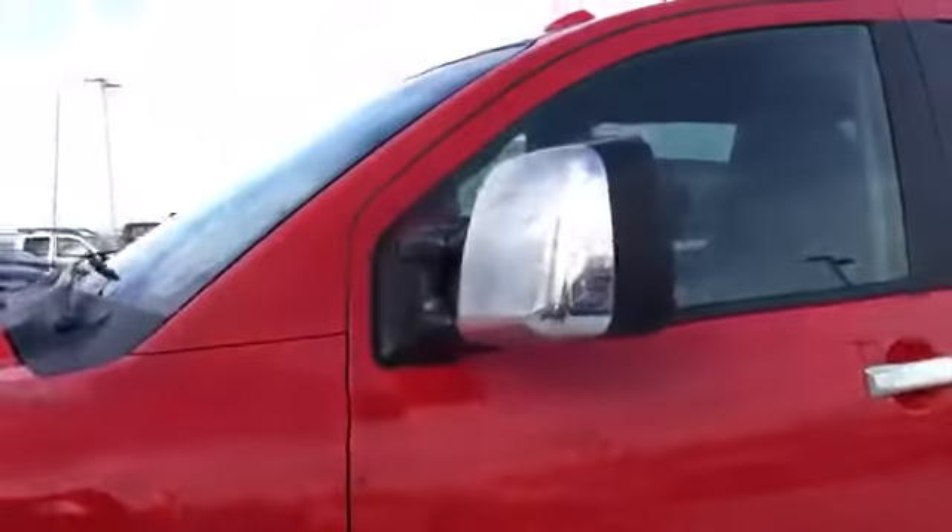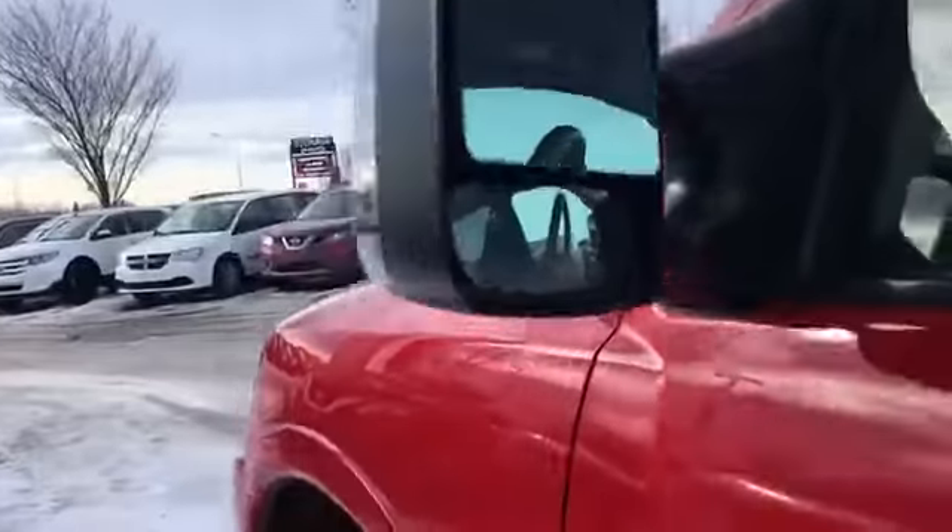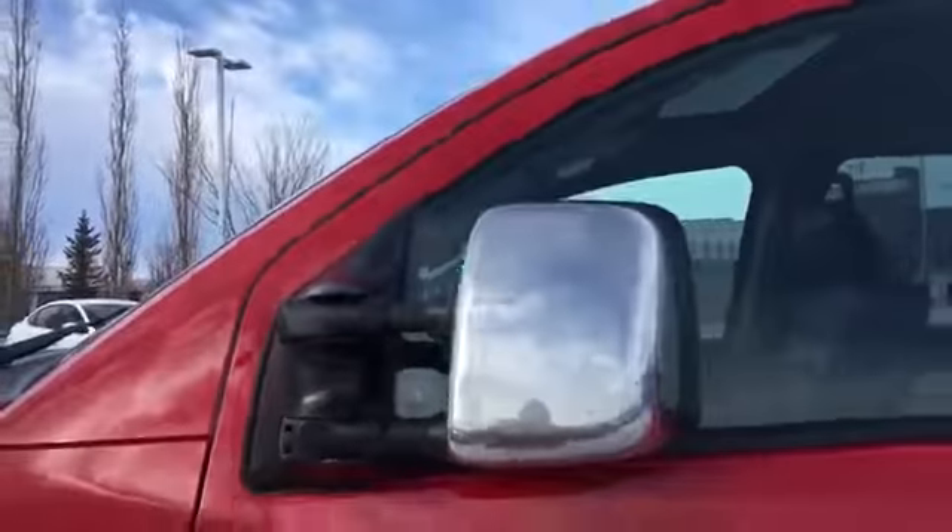We have chrome side mirrors with both the concave and the convex mirrors. They're heated and powered and they do fold in for parking in those tighter spots.